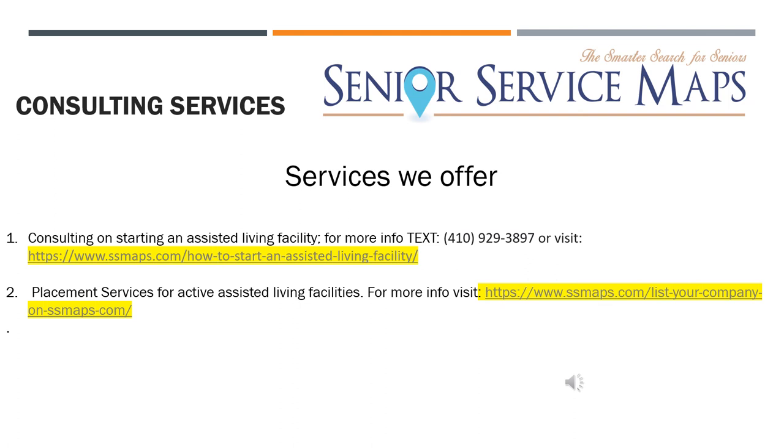Thank you guys — stay tuned for the next and final installment, which will cover the actual physical plant requirements: the specific physical items surveyors will be looking for inside your assisted living facility.